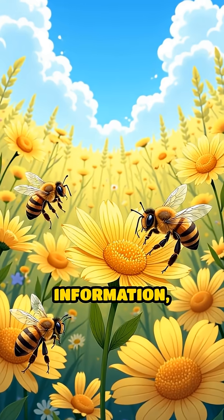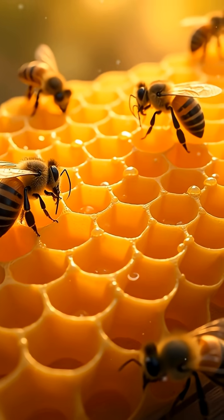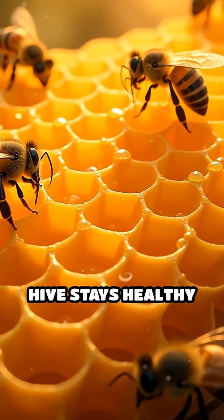By sharing this information, the bees can work together to gather food quickly and efficiently, making sure the hive stays healthy and full.